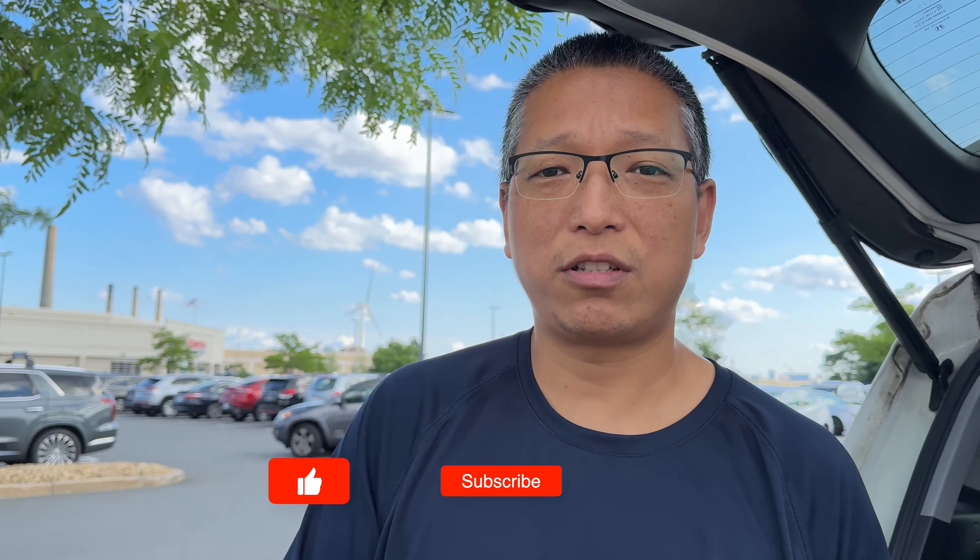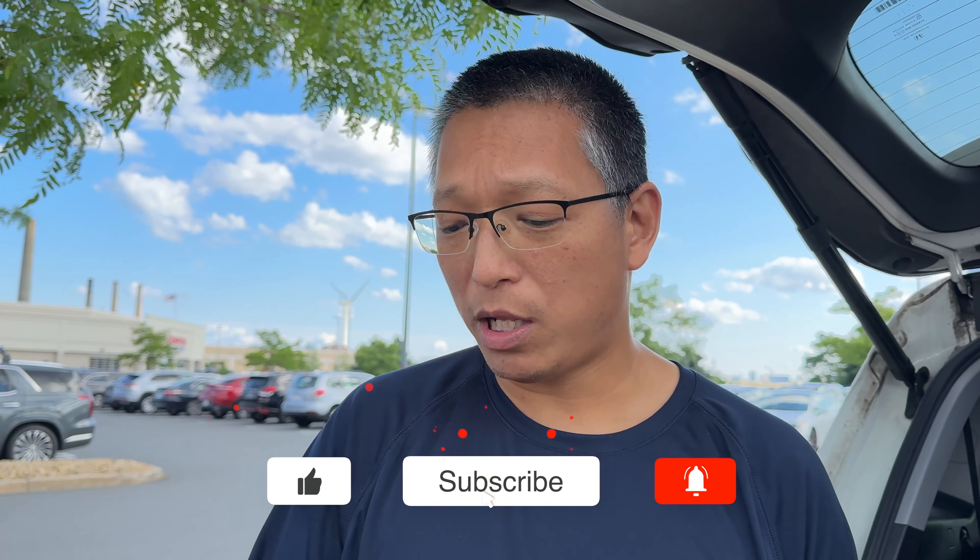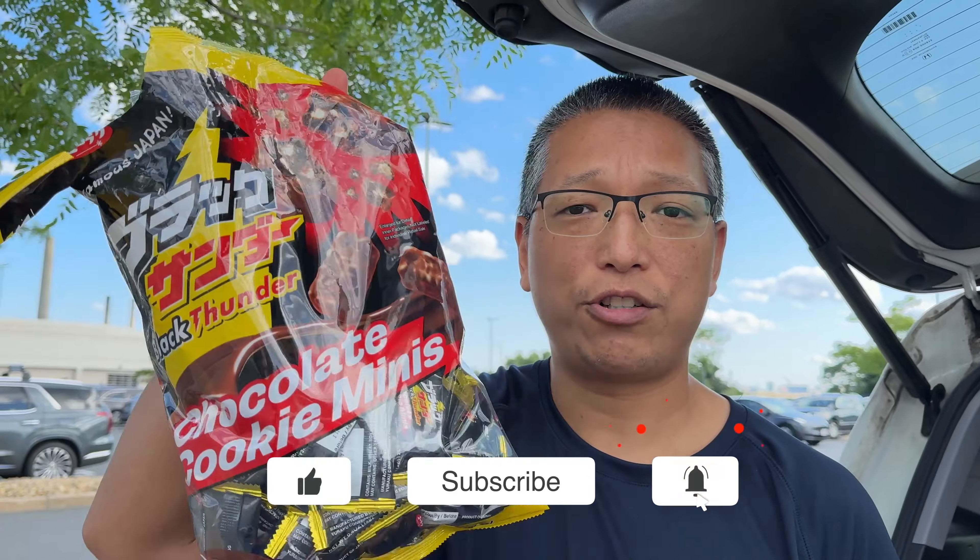All right, thanks so much for watching. Give us a thumbs up, hit the bell notification, subscribe. We would buy this again. Hopefully you can find this at your Costco. We'll see you in the next video. Bye bye.